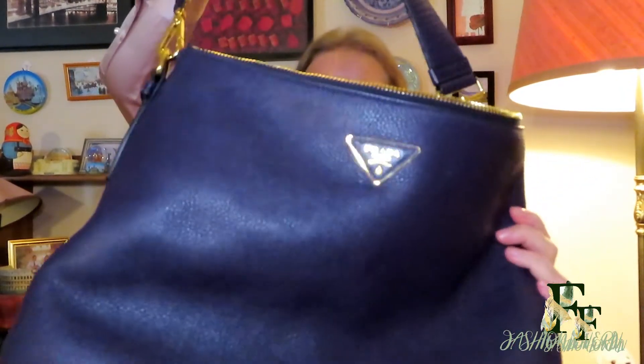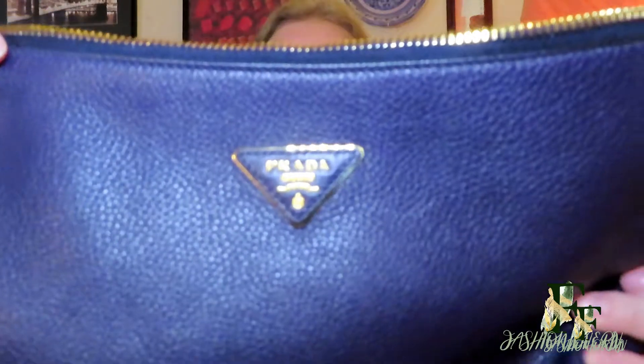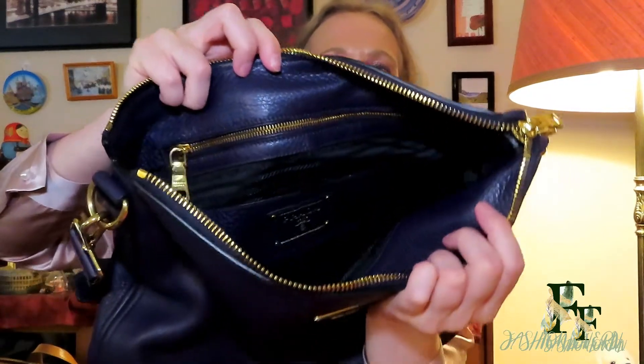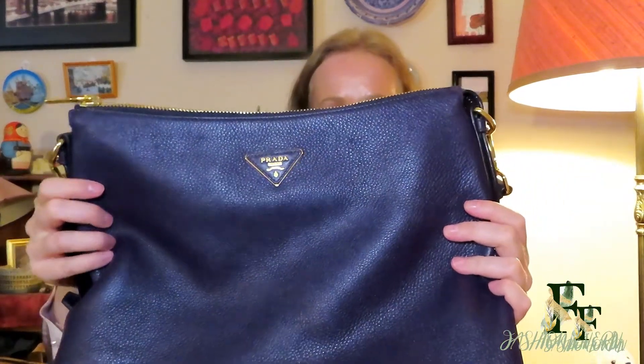Then I have this hobo bag from Prada, which I bought on sale in a store in Norway that's no longer open. It's a purple color with the famous Prada interior and a zip compartment where you can put your phone or wallet. I haven't used it in a while, but I'm not going to sell it — a purple bag is not easy to sell, and it's practical to have one hobo bag in my collection. It's quite comfortable on the shoulder, and the strap is adjustable with three holes.